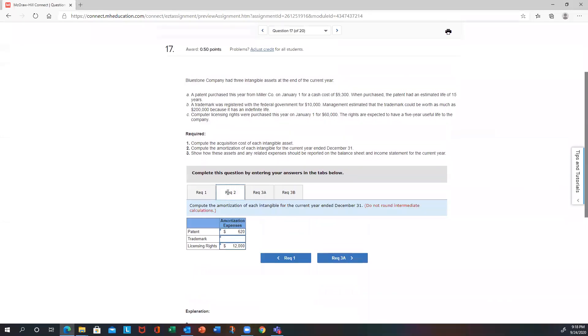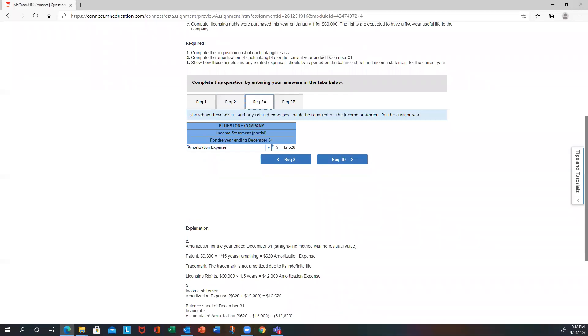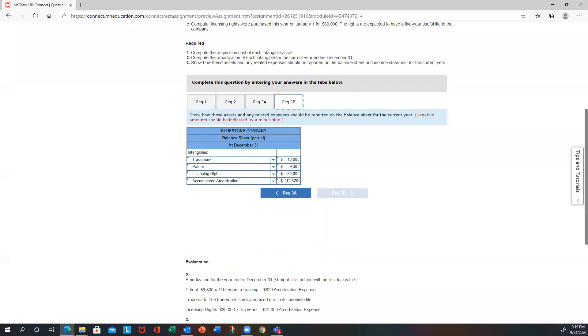For amortization in part two: the patent is $9,300 divided by 15 equals $620 per year. The trademark is not amortized because it has an indefinite life. The licensing rights are $60,000 divided by five equals $12,000 per year. Total accumulated amortization after year one is $620 plus $12,000 equals $12,620. On the balance sheet, all three are listed at cost, with a contra asset — accumulated amortization of $12,620 — reducing total assets.